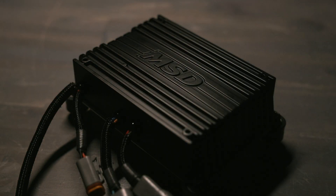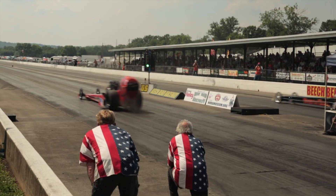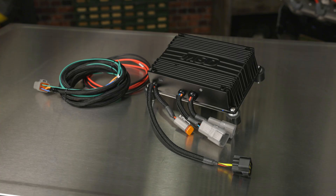Based on the advanced 8-channel MSD Pro 600, MSD's single-channel Pro 600 is made for racers that need to overcome maximum cylinder pressures and hard-to-light methanol alcohol fuels. Lighting the fire on forced induction setups on alcohol or E85 fuels requires extreme energy to fire the plugs. Enter MSD's Pro 600.